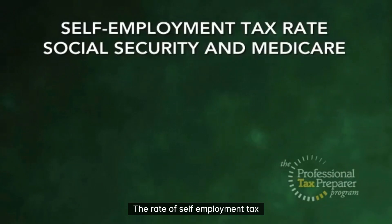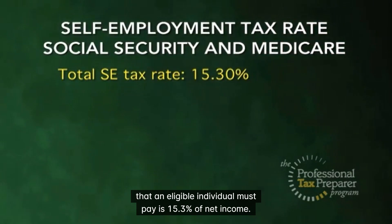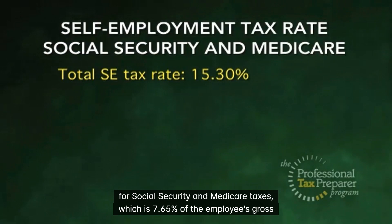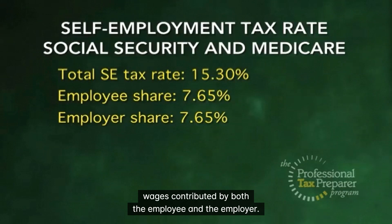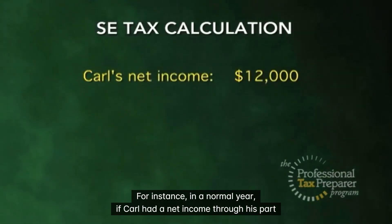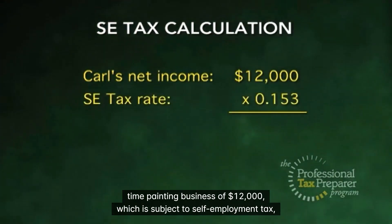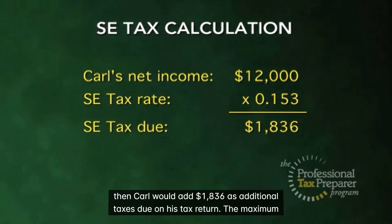The rate of self-employment tax that an eligible individual must pay is 15.3% of net income. This corresponds with the customary rate for Social Security and Medicare taxes, which is 7.65% of the employee's gross wages contributed by both the employee and the employer. For instance, if Carl had a net income through his part-time painting business of $12,000, which is subject to self-employment tax, then Carl would add $1,836 as additional taxes due on his tax return.